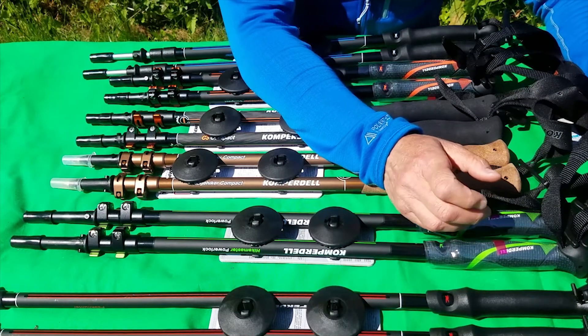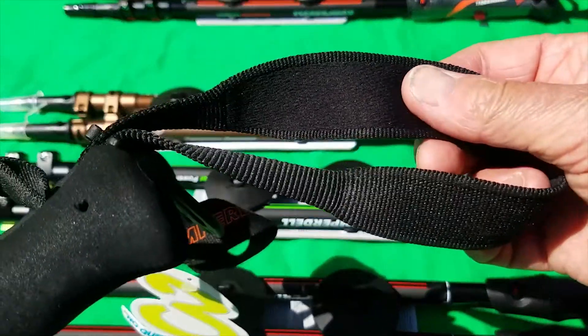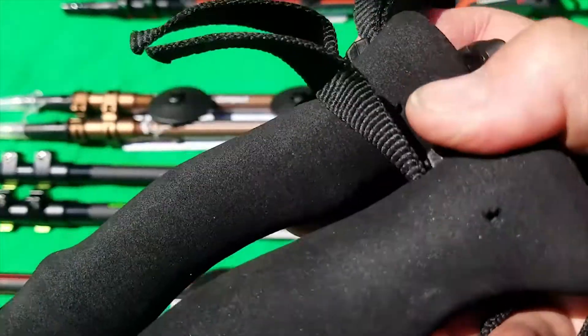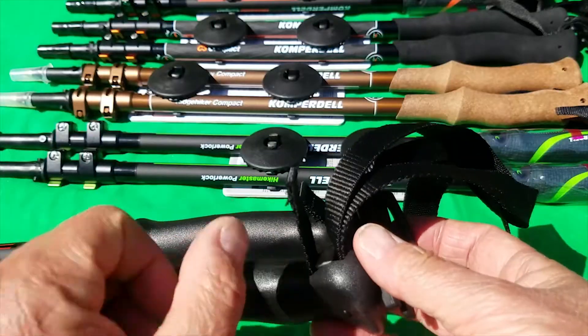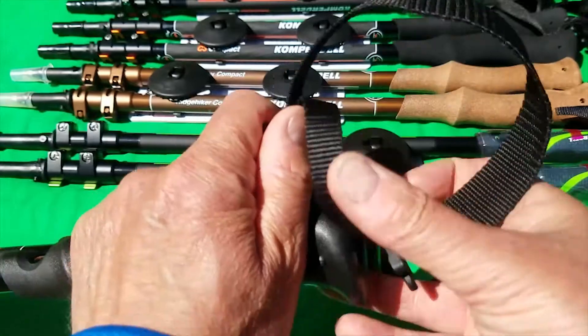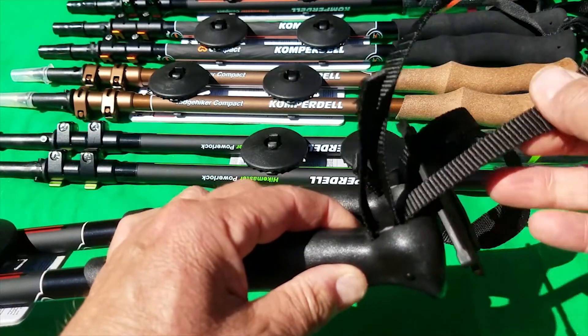There are two kinds of straps on offer. One has a felt lining to give added comfort to your hand when wearing it, and it is adjustable. The other does not have the lining - it's very simple and straightforward - but it is still adjustable. You can tighten it to whatever degree you want.